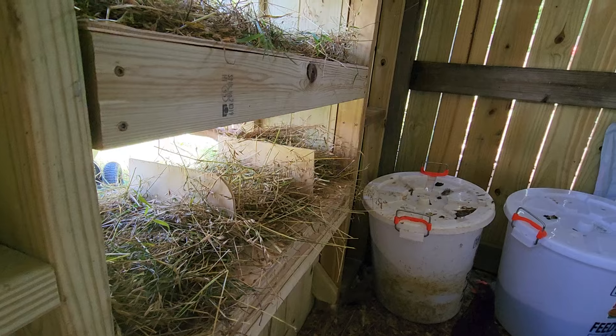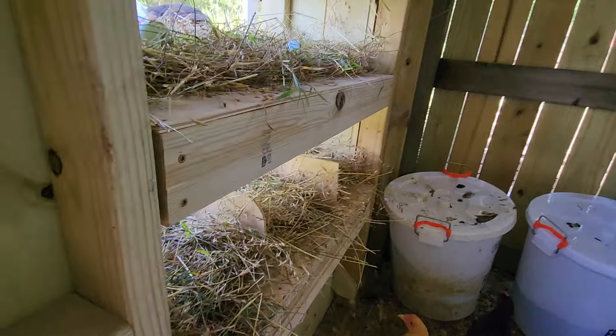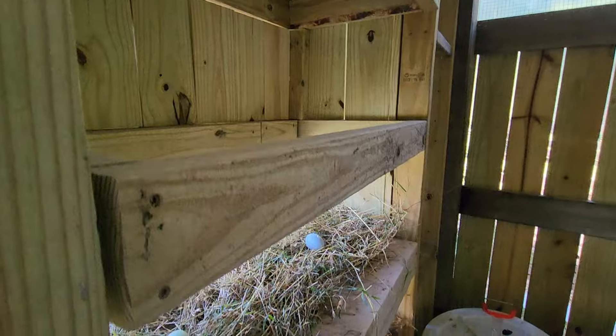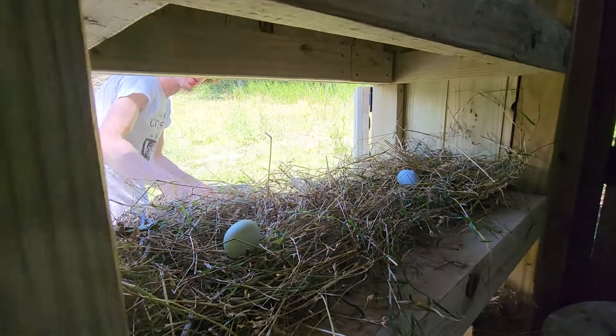Well, actually the bedrooms are right up there on those rails that go across. This is going to work pretty good. Are they able to get up in there? Yeah, they were up here and they've pooped all over it.